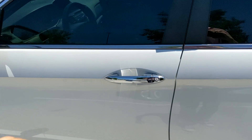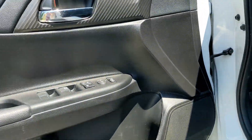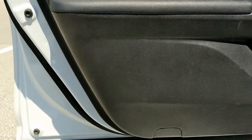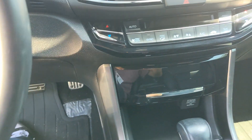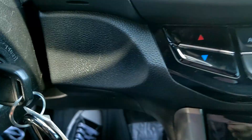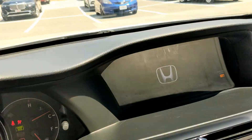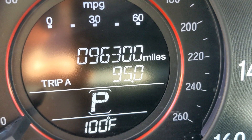First let's get a look inside. Very nice door and this seat is also very nice. Power adjustments, and let's get a look at the odometer. It is a keyed start — 96,300 miles, that's nine six three zero zero.